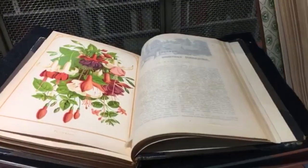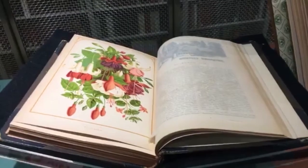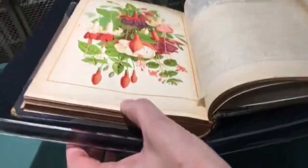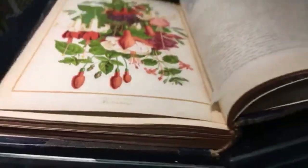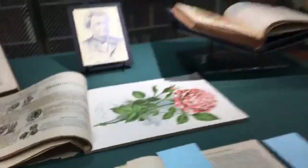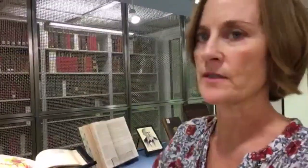One question that came up: are the artists for these catalogs often recorded, or are they more often anonymous? This one just says 'painted for James Vick's Monthly.' Some lithographs say 'painted for,' while others — like the Breck catalog — credit the company that actually did it. Vick was more of a publisher himself, more so than Breck.